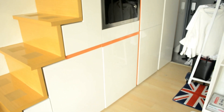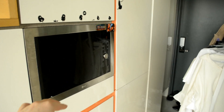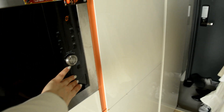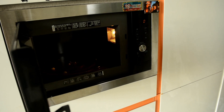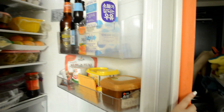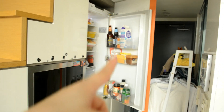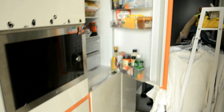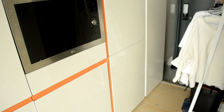Over here is kind of a kitchen hallway area. This is actually the microwave — you can actually look inside my microwave. And over here is the fridge. Let me back up so you can see — that's the fridge there and that's the freezer. It's totally hidden away. I love it.